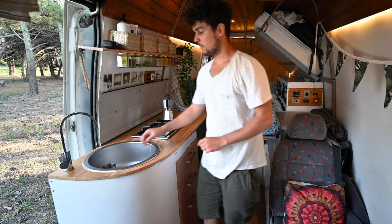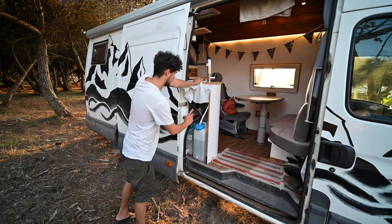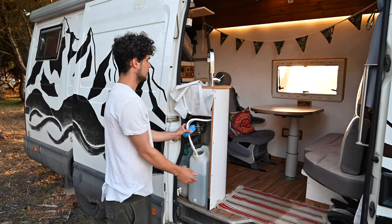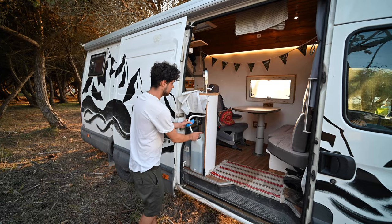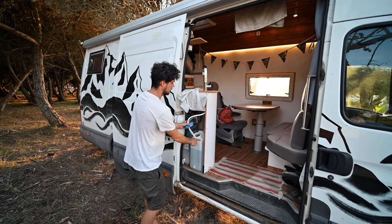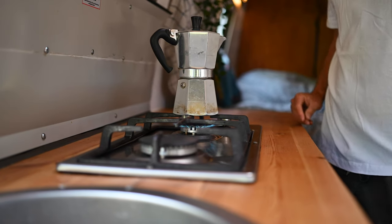This is our kitchen. We have running water over here so we can do the dishes — it's super easy. We just have fresh water and waste water. Inside there's a little water pump, and if we open this, water comes out. We have some additional water in the back, so we have 60 liters total — this tank holds 20. And here is our cooking station where we can cook everything: coffee and hot meals.